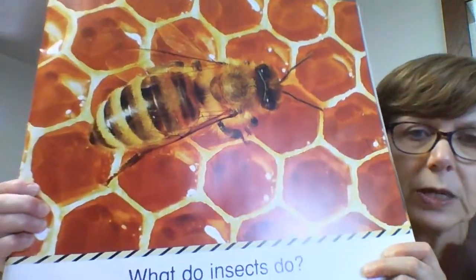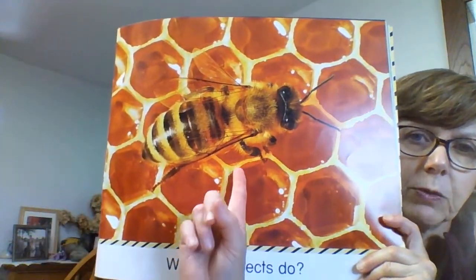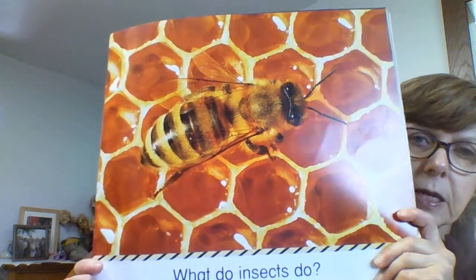This is the first page and it's the same as our cover page. It says, What Do Insects Do? And if we look, does anybody know what insect that is? That's right. That is a bee.